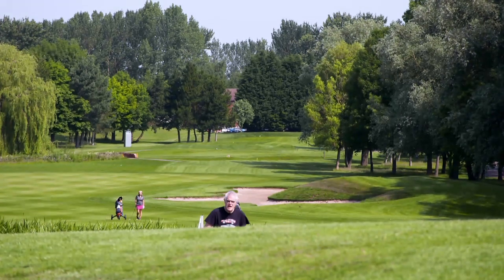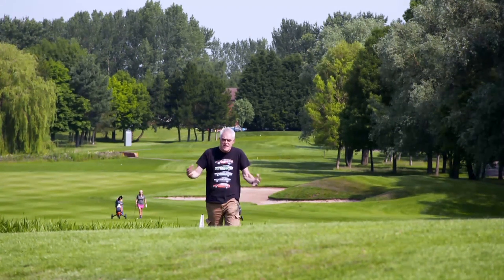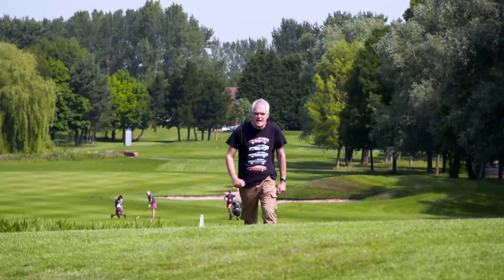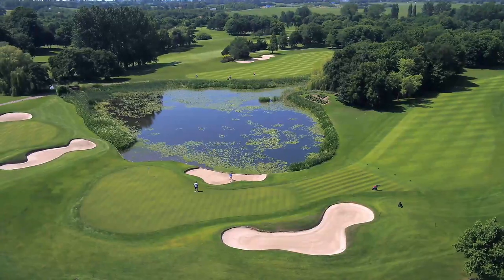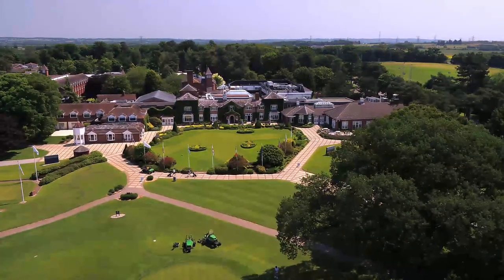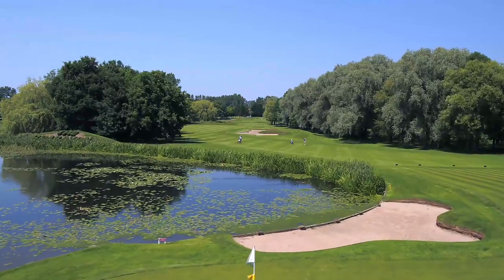Thanks to advances in lithium-ion battery technology, today's cordless mowers are more powerful, can run for longer, and they're packed with innovative features. But just how good are they? To find out, I've come to a place where they take grass cutting extremely seriously — the Belfry Hotel and Resort. It has three meticulously maintained golf courses and has hosted the prestigious Ryder Cup on no less than four occasions.